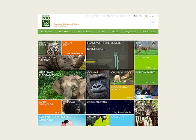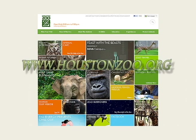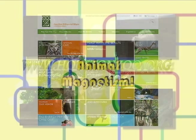For more information about lemurs or the next Spotlight on Species, log on to www.houstonzoo.org. For Animal Magnetism, I'm Derrick Hall.